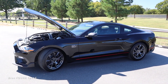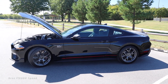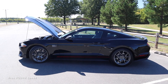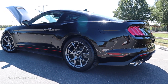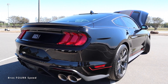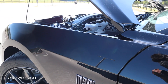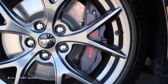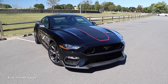Weight is around 3,700 pounds on a 16-gallon fuel tank, giving you 15 mpg city and 23 highway. Zero to 60 comes in at four seconds flat and it'll top out at 168 mph. Overall length is 188.5 inches, wheelbase at 107.1, width 75.4, height 54.3 inches. The Mach 1 also features a Tremec six-speed manual, magnetic ride suspension, and six-piston Brembo brake calipers up front with ventilated rotors all around.